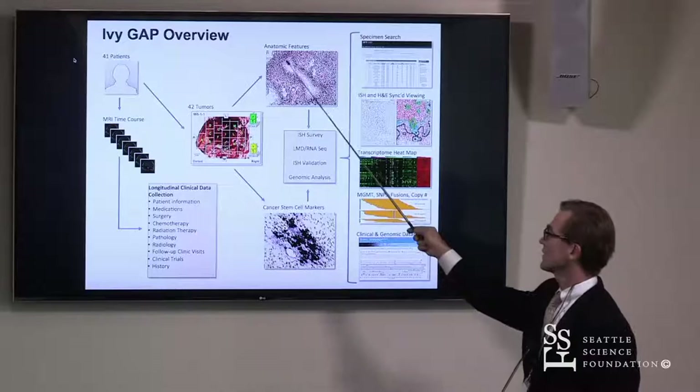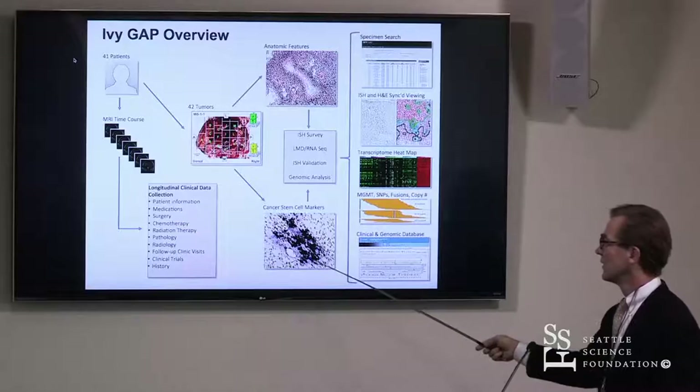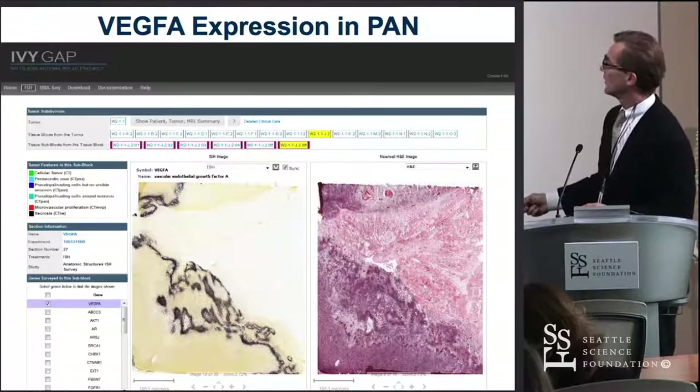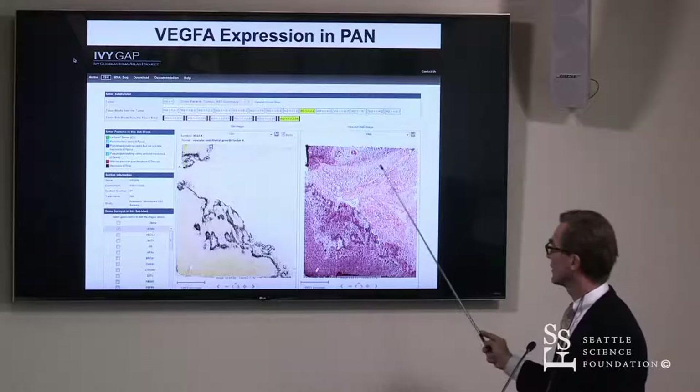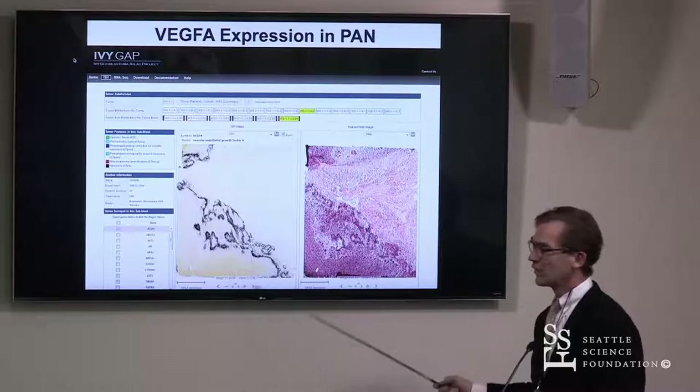This is based on work showing that if you cut out anatomical features and do RNA-seq, you can then get transcription heat maps that tell you which types of gene products are expressed. This has been confirmed using in situ hybridization to confirm gene expression of certain genes. For instance, looking at VEGFA expression in an area of pseudopalisading near necrosis — the necrotic region, the pseudopalisading cells — you see that VEGF is expressed in a very discrete population of cells.